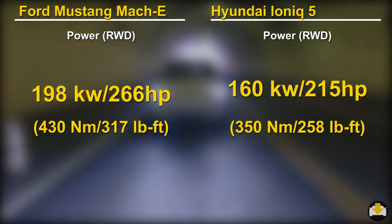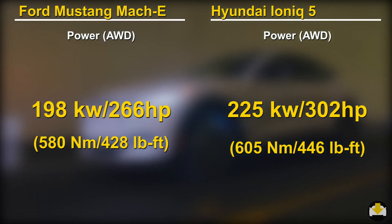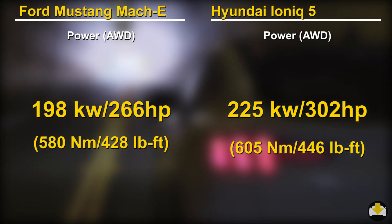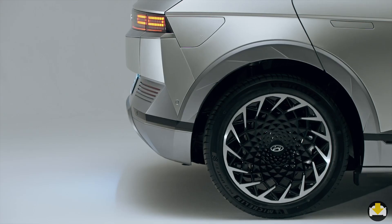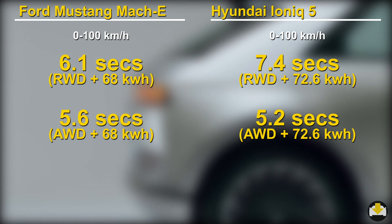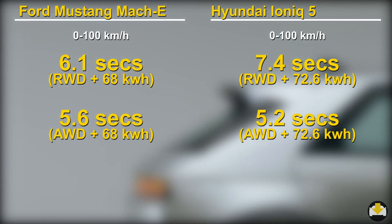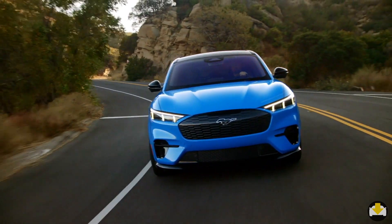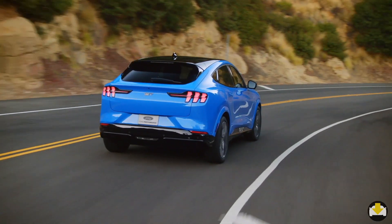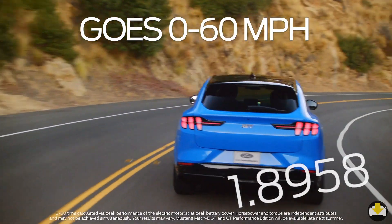Looking at performance metrics for the 70kWh batteries common to both: in RWD configuration, the Mach-E's motors are more powerful, whereas in AWD configuration, it is the Ioniq 5 that has the more powerful motors. As a result, the Ioniq 5 beats the Mach-E in 0-100 times in AWD configuration. If you want serious performance, you would have to go for the Mach-E GT, which delivers some jet speed performance numbers.